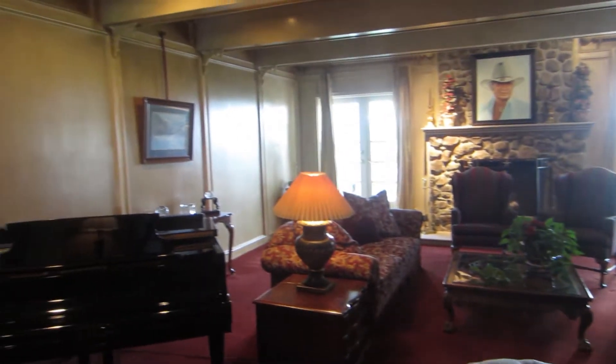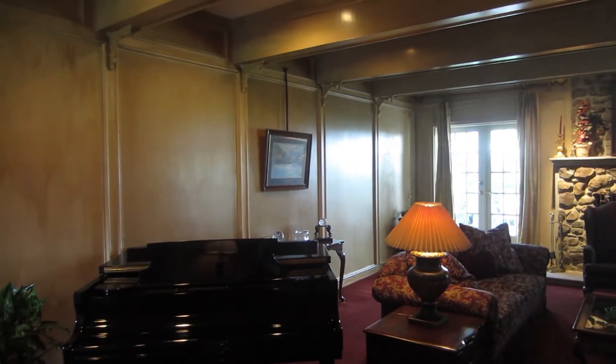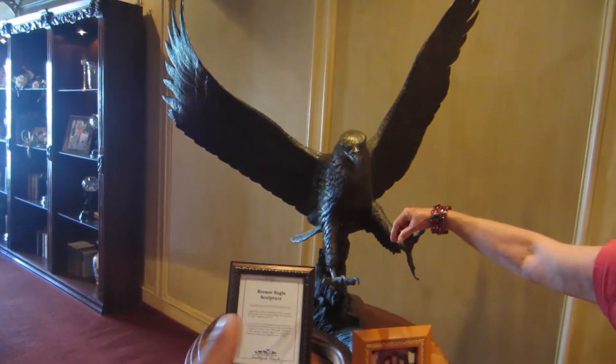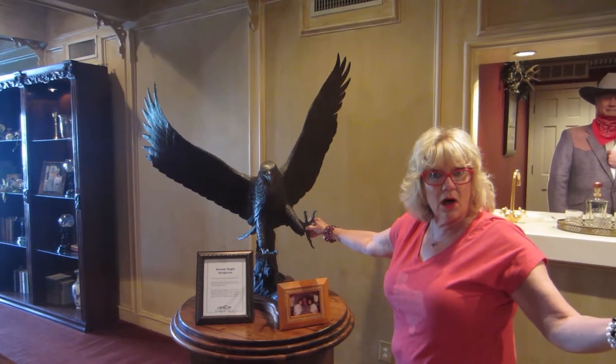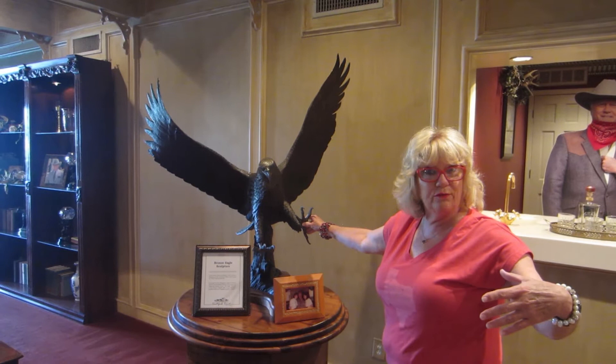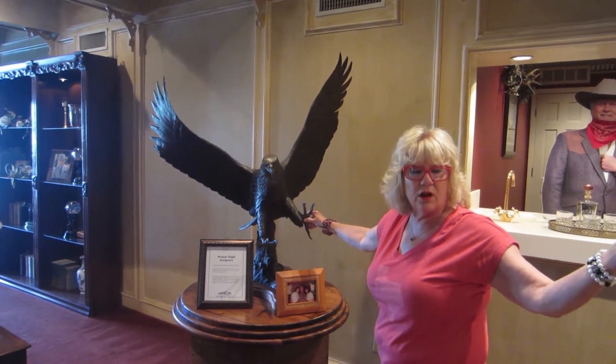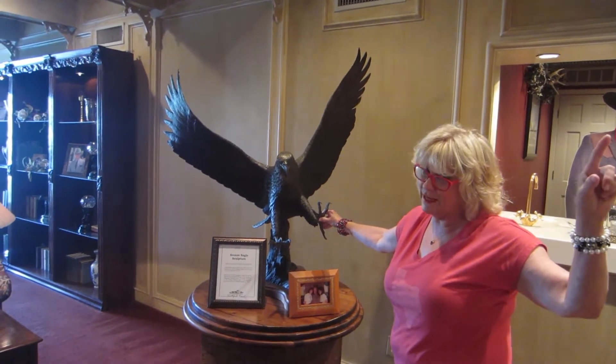That's not the original portrait, but they used this for a couple of reunion shows. This eagle belonged to Larry. Rex Mon, who owns South Fork, loves to travel around saying that he owns JR's house because after all, it's the second most famous wine house in the whole world.